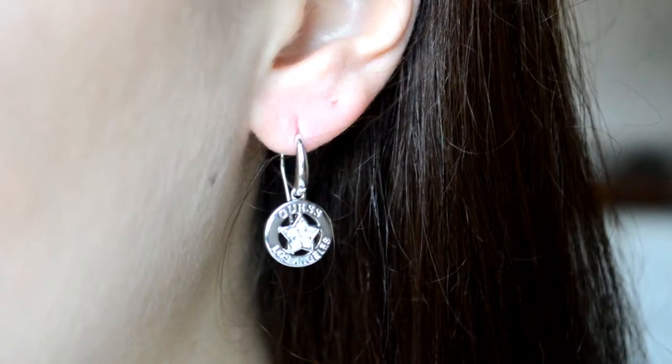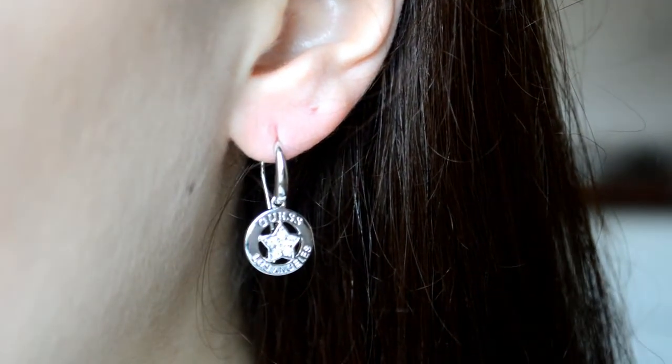Next, my mom got me this really beautiful pair of earrings. They are from GAS and it's like a circle with a star in it and it says GAS in Los Angeles. They are perfect because I really needed a new pair of earrings, and they go really well with all the outfits I wear — simple but they stand out really well.